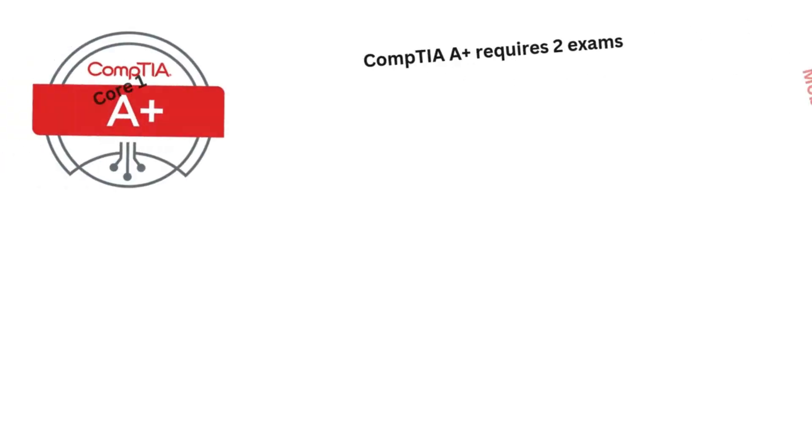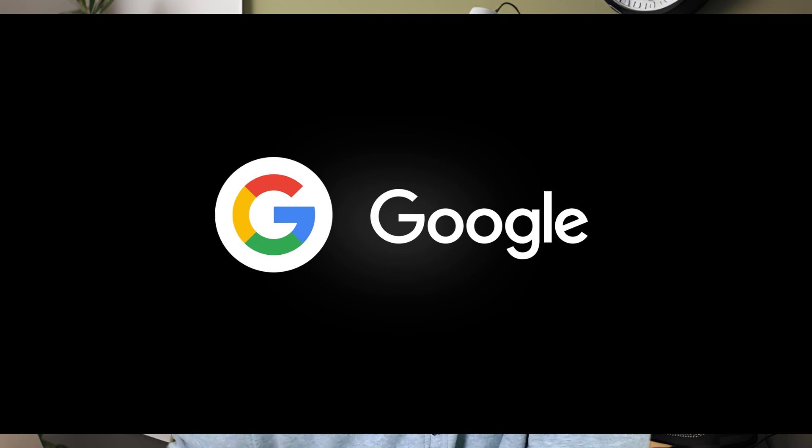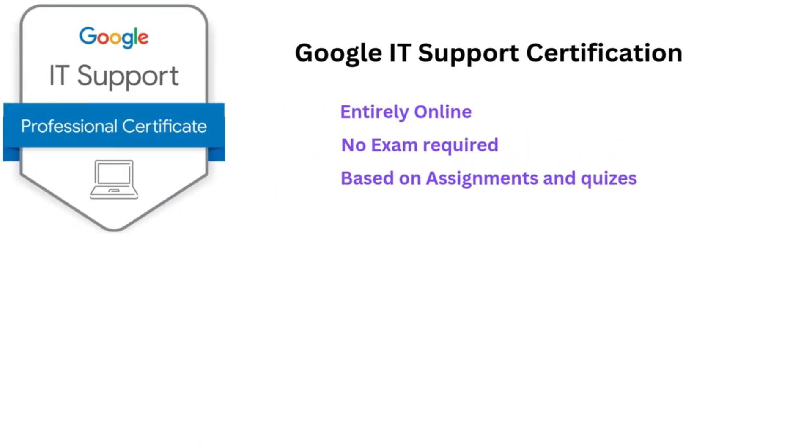Now let's talk about the key differences between them. CompTIA A-Plus requires passing two exams — Core 1 and Core 2 — at a test center or online. The Google IT Support Certification is entirely online, with no formal exams. Completion is based on assignments and quizzes.